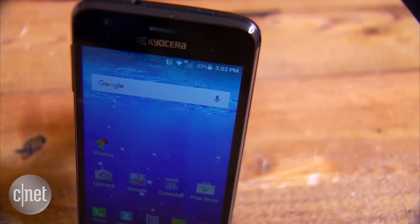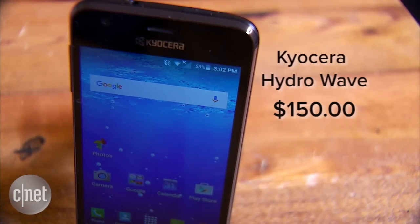At $150, the Kyocera Hydrowave isn't really going to blow anyone away. But that's fairly inexpensive, and it could come in handy if you find yourself dropping your phone into puddles a lot. I'm Nate Ralph. Be sure to check out our full review on CNET to see how it stacks up to the rest of the budget smartphones out there. Thanks for watching.